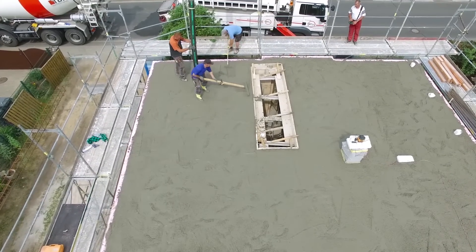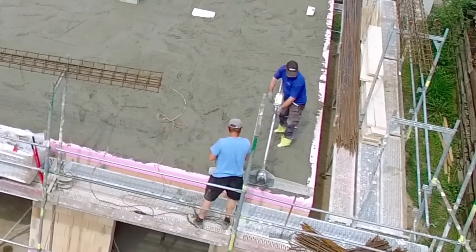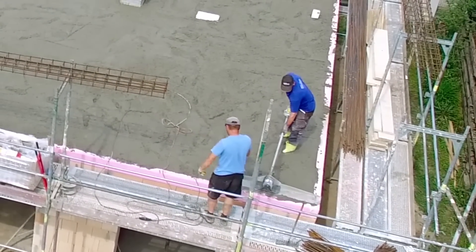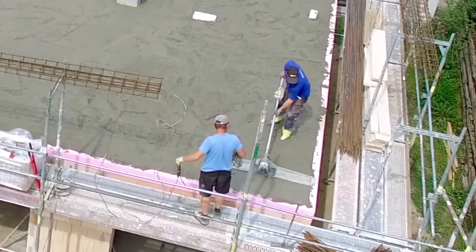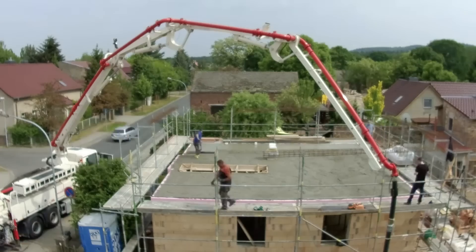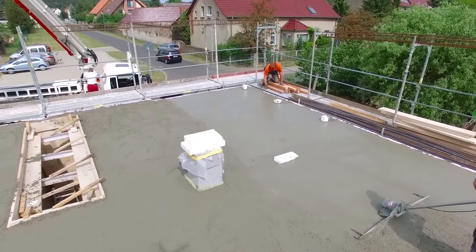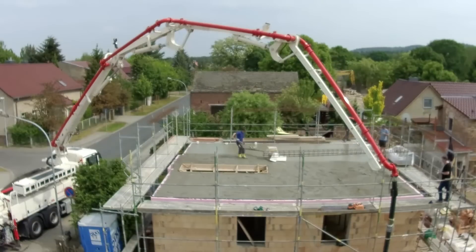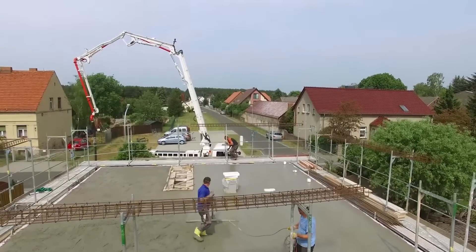Now the concrete is compacted with a surface vibrator. The surface vibrator directs high-frequency vibrations into the concrete, which increases the flowability of the fresh concrete — air pockets rise to the surface and can escape. This gives the concrete its perfect dense consistency.